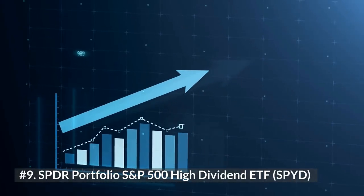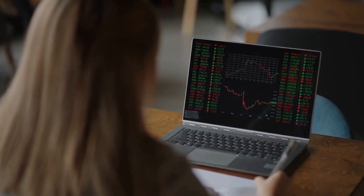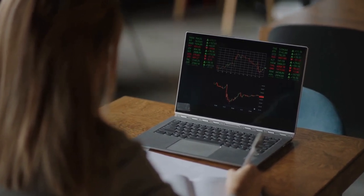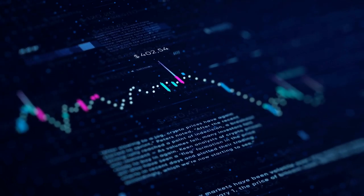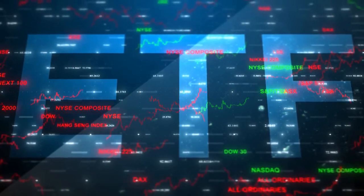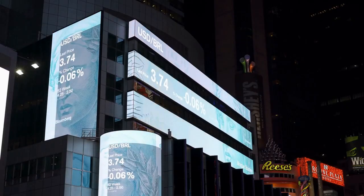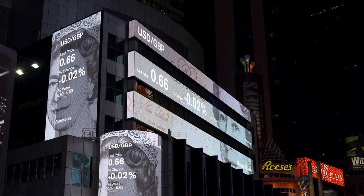Number 9: SPDR Portfolio S&P 500 High Dividend ETF, SPYD. Investors seeking the brand name recognition and screening criteria of the S&P 500 can opt for SPYD, which targets the 80 highest yielding stocks in the S&P 500. The ETF is actually fairly balanced in terms of composition, with all 82 holdings receiving equal weight allocations of 1.8% or less, by tracking the S&P 500 High Dividend Index. The SPDR ETF is weighted strongly toward financials at 21%, utilities at 16%, and real estate at 15%. The fund has a yield of 4.0% and a 0.07% expense ratio.